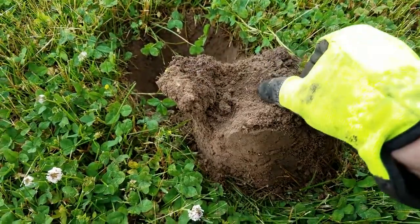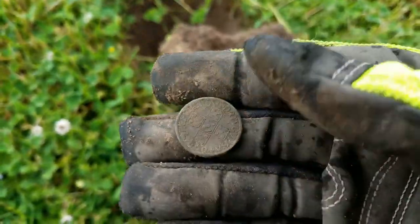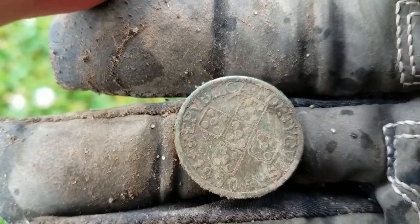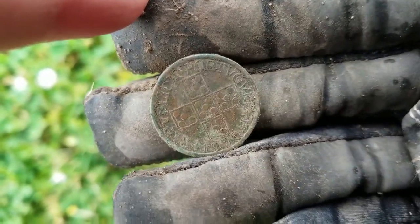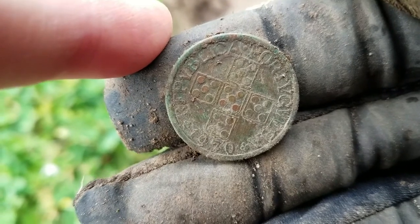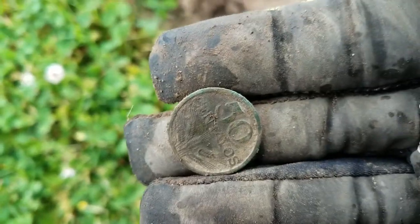This is an unexpected find. 50 centavos. I don't know if there's a date on this anywhere. What does that say? Portugal? Oh, and there's a date right at the bottom - it's 1970. That is a cool find. What's that - a five? Number five on the dice? That's cool. I've never seen one of these. I like it.